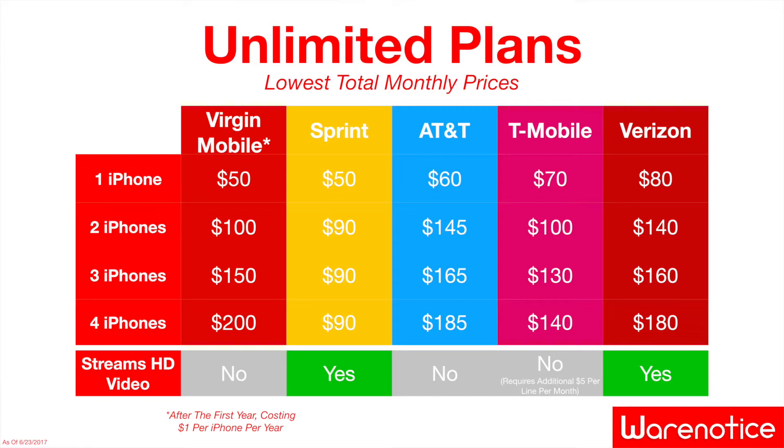Those carriers are Sprint, AT&T, T-Mobile, and Verizon. Now that you know about the prices, it's obvious that the Virgin Mobile plan is fantastic in that first year for only $1 — the other carriers can't even touch Virgin Mobile, it's totally out of their league. But when you get down to $50 a month after that first year, that's when the other carriers start to be a little more competitive.